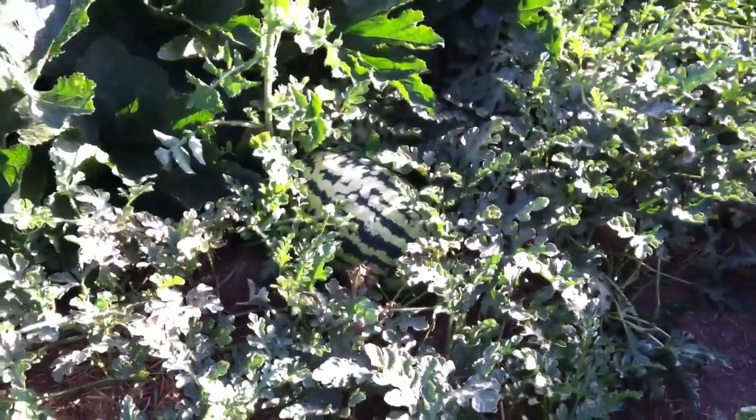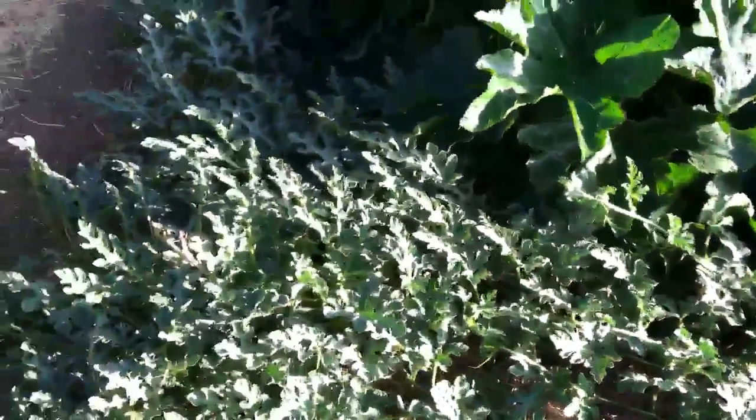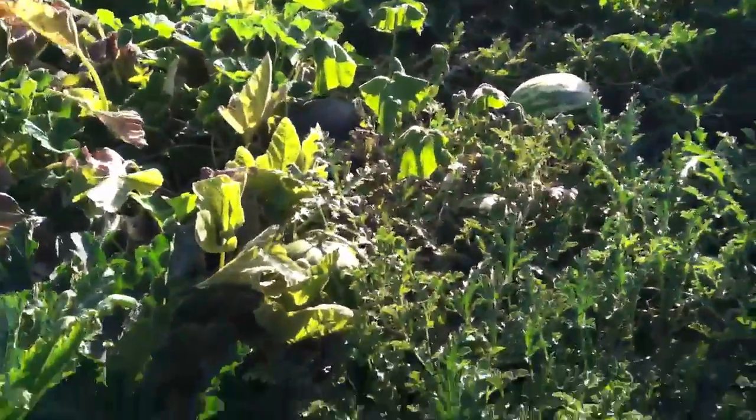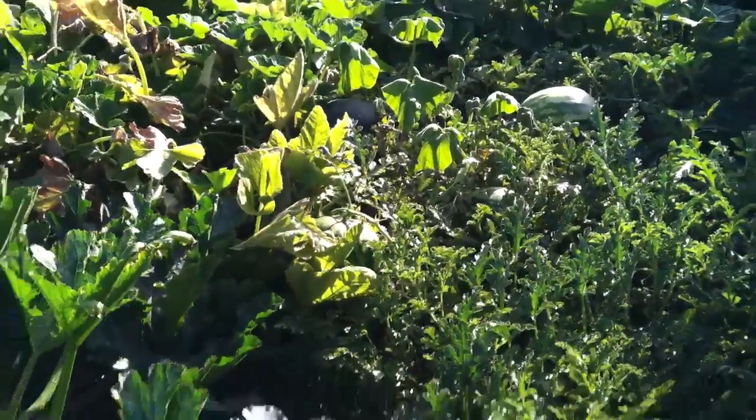Watermelons are still doing good. That's the orange glow — there's also one back there. You can see the orange glow is getting nice and big. Got a few other watermelons that are probably ready to be picked and eaten because we had one already. It's delicious.